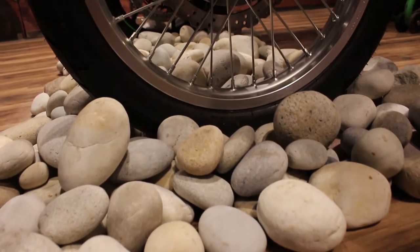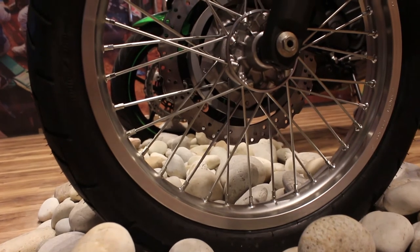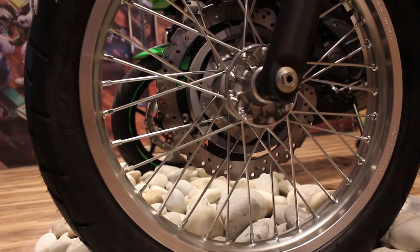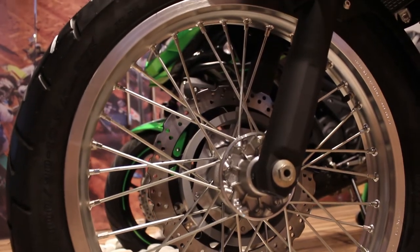Starting with the front wheel, the X300 comes equipped with a 19-inch front rim which is good for off-roading and it can tackle rough patches on the road as well. It comes equipped with dual piston Nissin brake calipers and a Kayaba front shock.